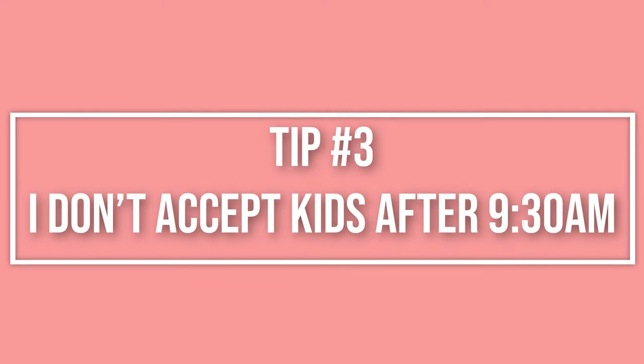Tip number three is not accepting children after 9:30. I don't accept any kids after 9:30 — it's in my policy and parents are fully aware. The reason is that if a parent drops off at 10 or 11, that child woke up later than everyone else and won't nap during nap time, or had lunch at home and won't eat here, disrupting the whole routine. If you've noticed kids arriving late and not napping, this change might work for you too.